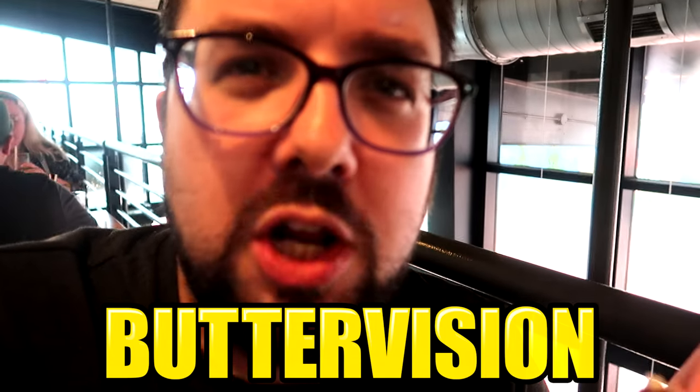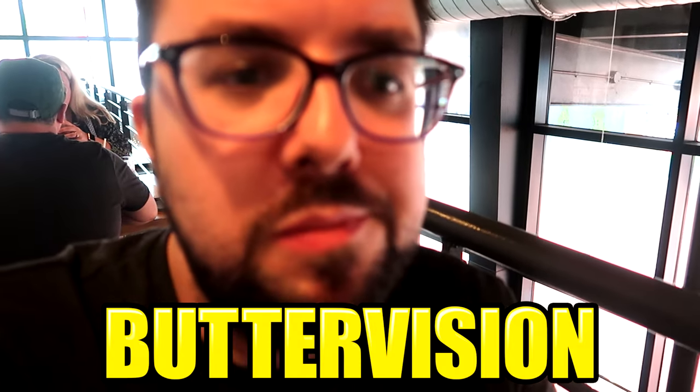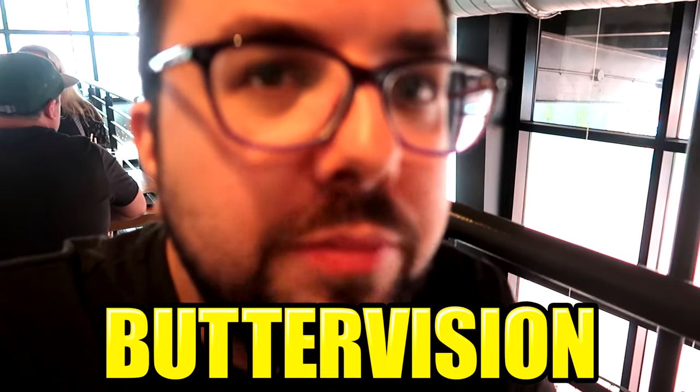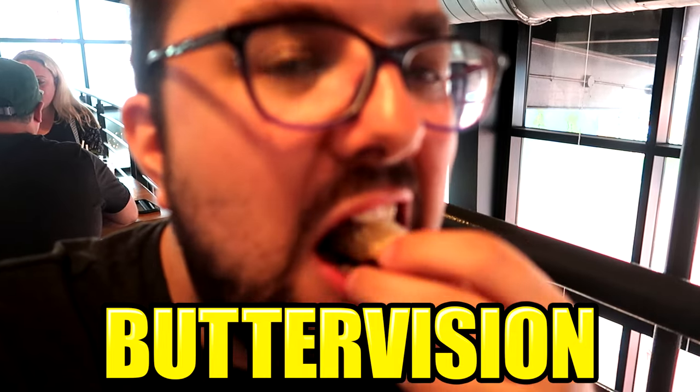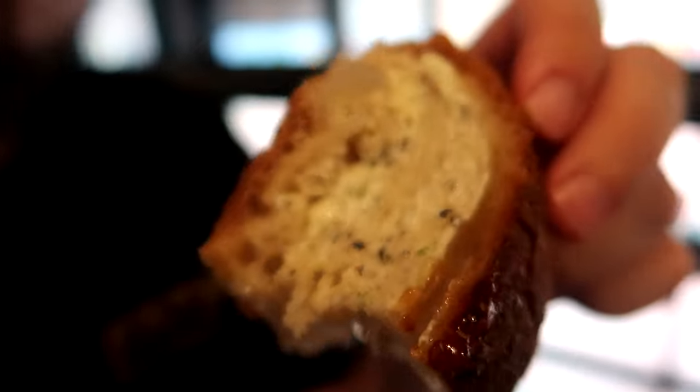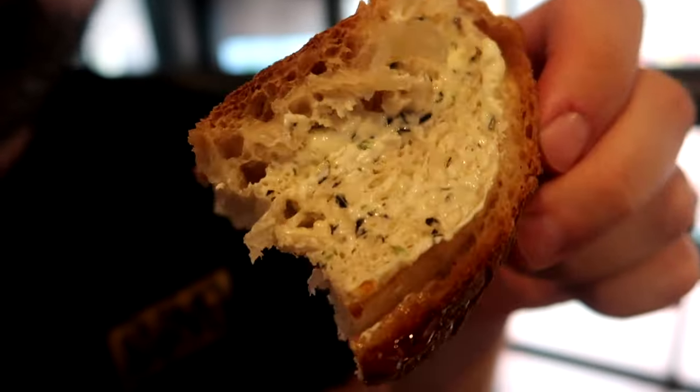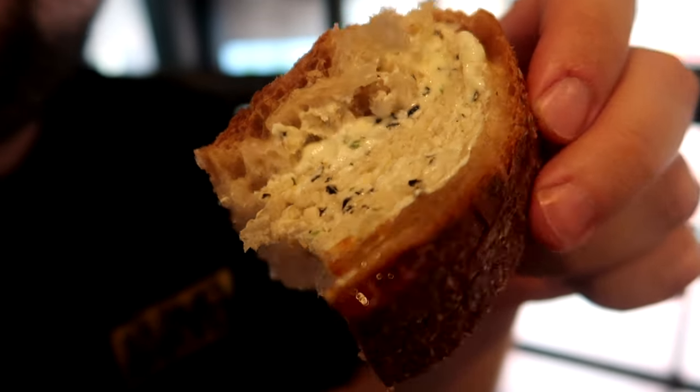The preserve is deep, so sweet and sticky but with a really nice sharp bitterness to it. I love the herb butter as well — it's so herbaceous.